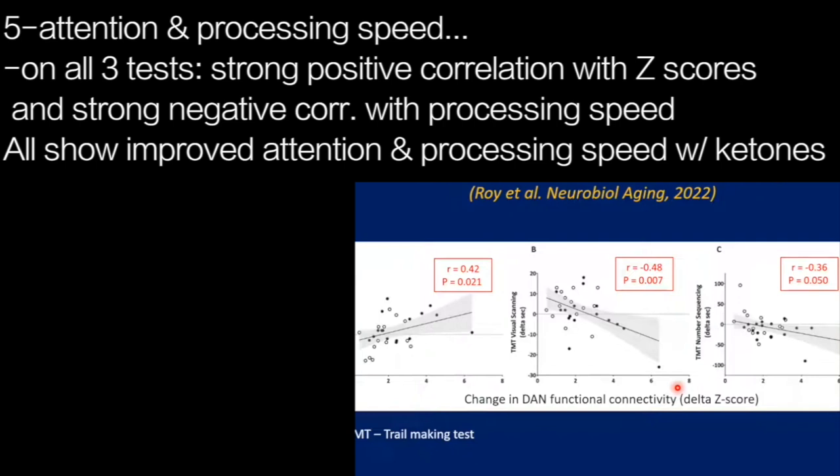So there's a relationship between the functional connectivity, the improvement in cognition in relation to attention, and the availability of ketones or the improved energy status of the brain.